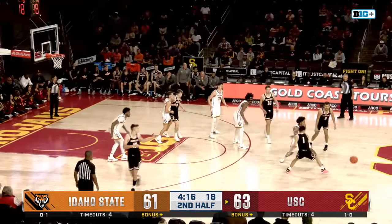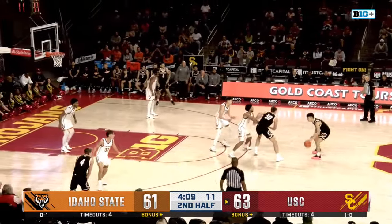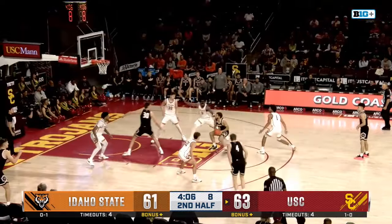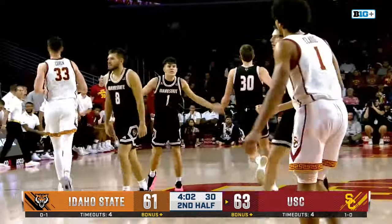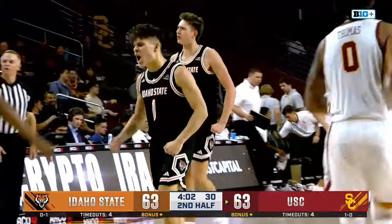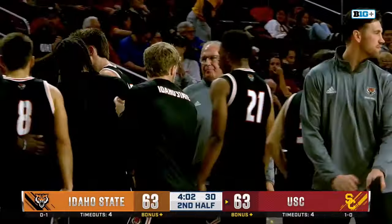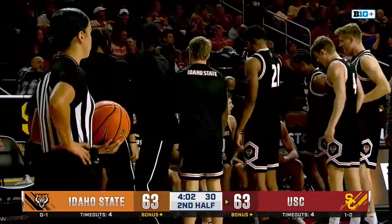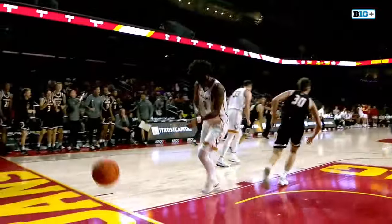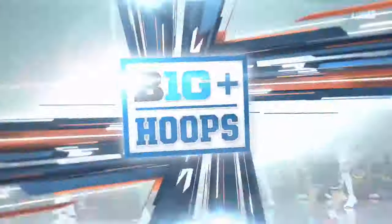Idaho State still down just two. Darling picked up, sends it to O'Neal — steps through, feeds Dabberco, who ties it with the jam. Timeout Idaho State. Jake O'Neal great fake out to draw two defenders — Dabberco gets the slam down. All even at 63 with 4:00 to go, and that last bucket by Idaho State, the slam from Otten, and we are all even at 63.